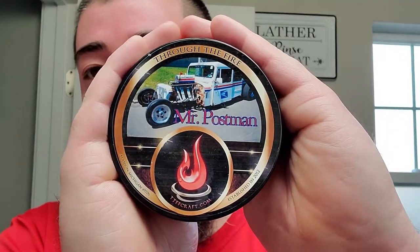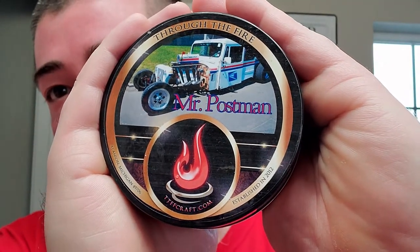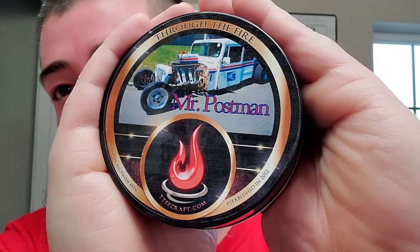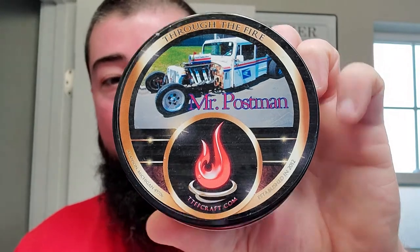Alright, let's get into it. The Honorable Mr. Postman. Look at that LLV postal vehicle that's been hot-rodded out. That's somebody who fucking loves the post office right there. So this is from Through the Fire Fine Craft, or as CDB used to say, Through the Fire Fine Craft.